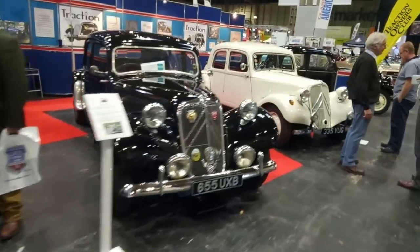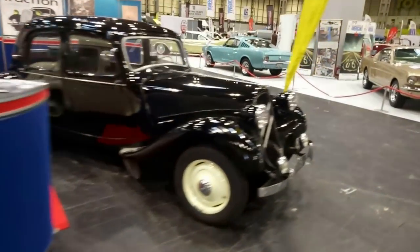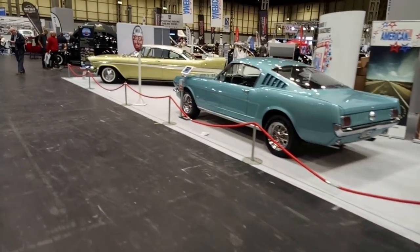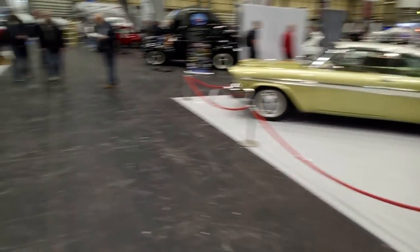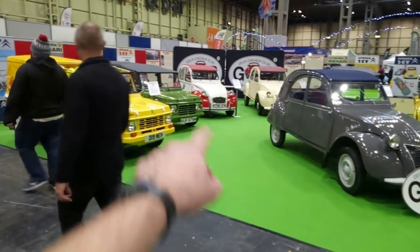First of all we've got the Citroën Traction Avant, next to Ford Mustangs obviously, and some American muscle as well. Is that a Plymouth? That's enormous. But 70 years of the 2CV — marked with a fine selection here. So let's take you through the 2CVs we've got.